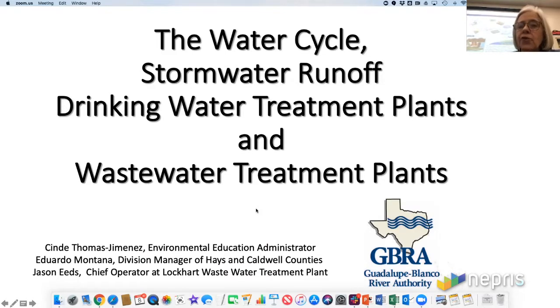We're going to talk about the water cycle, stormwater runoff, drinking water treatment plants, and wastewater treatment plants.